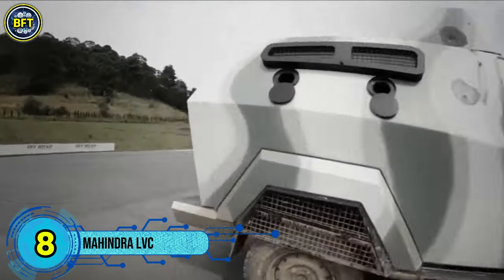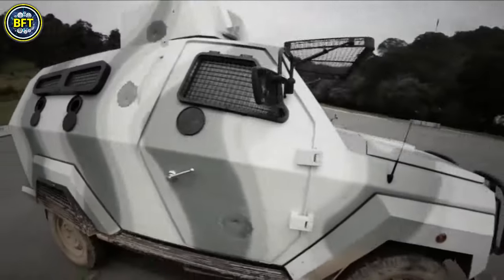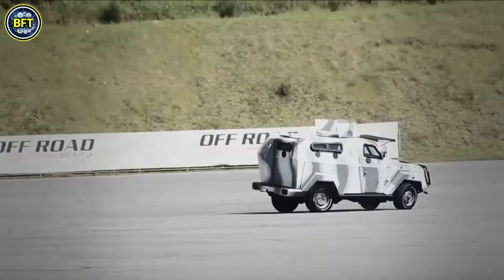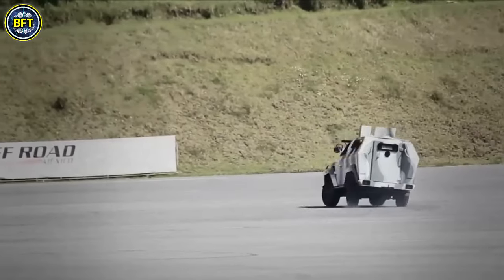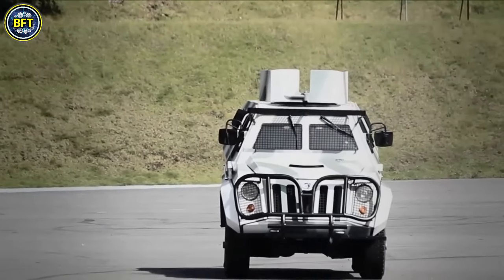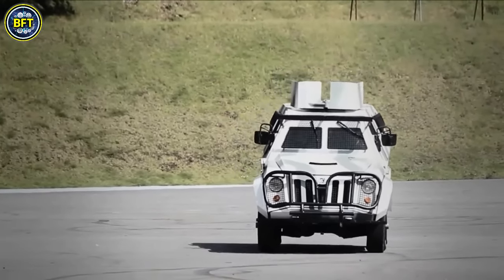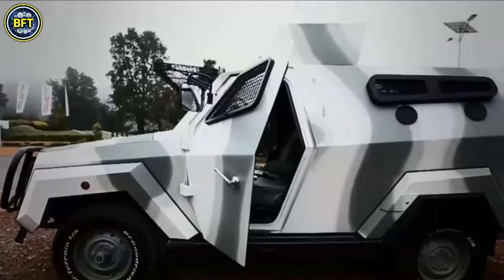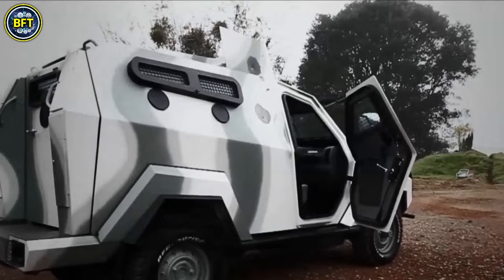Number 8: Mahindra LVC. The Mahindra Light Combat Vehicle, also known as the Mahindra Armored Light Specialist Vehicle, is a versatile and lightweight tactical armored vehicle developed for the Indian Army and Special Forces. Designed to be air-transportable and highly modular, it offers flexibility for various military roles and is built for easy maintenance and upgrades.